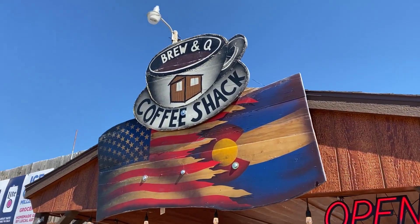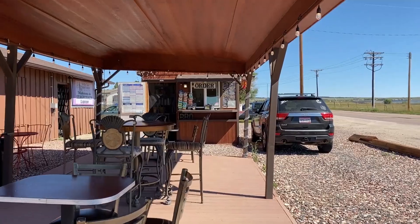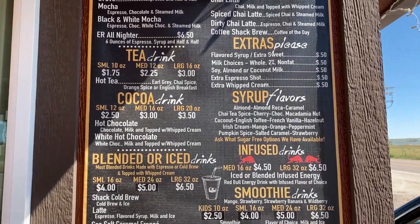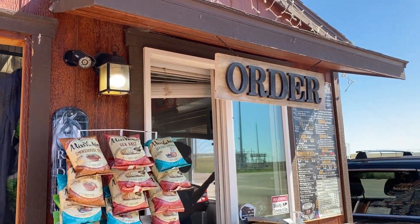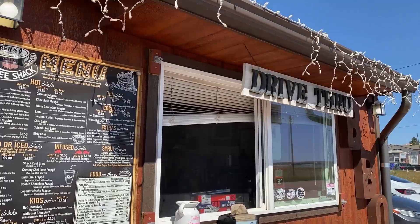Our choice for the drink category is Coffee Shack Brew and Q. This is a great place to stop if you're out in the Payton area and you want a coffee drink. They even have barbecue. The restaurant is located right next door to Maggie's, and you can't beat their pulled pork sandwiches. This place even has a drive-through, so next time you're in the area, check it out.